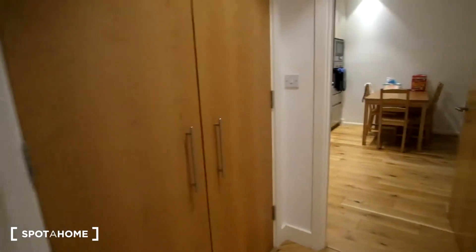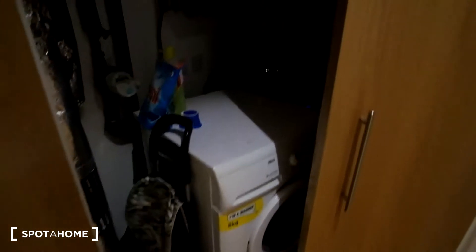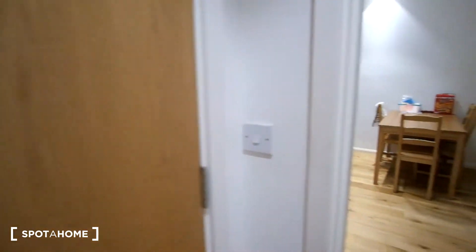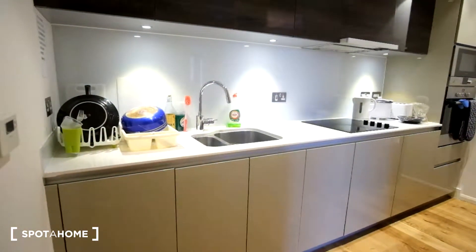Moving on down the corridor, we have the laundry room area in here. We'll have the washing machine down below, and then around to the right we'll just have some other utilities, such as the ironing board. Here at the end of the corridor, we'll have the kitchen.